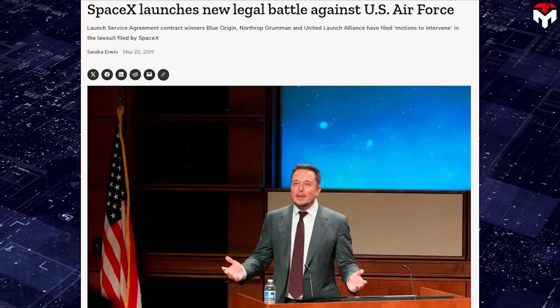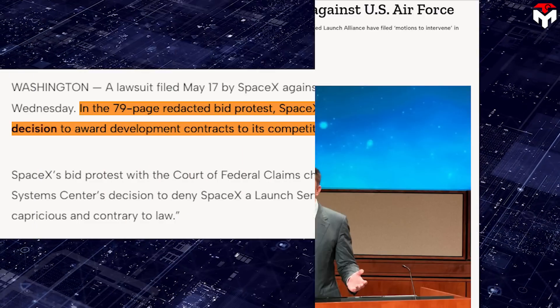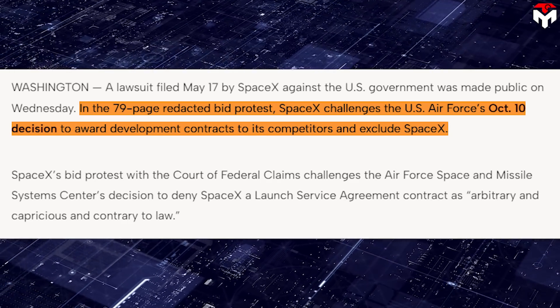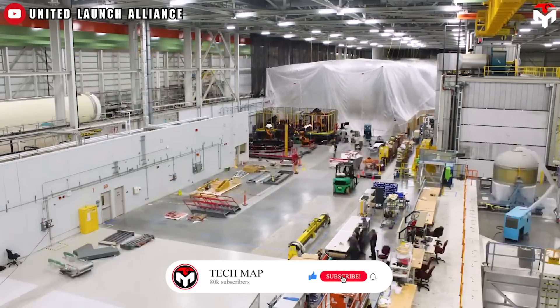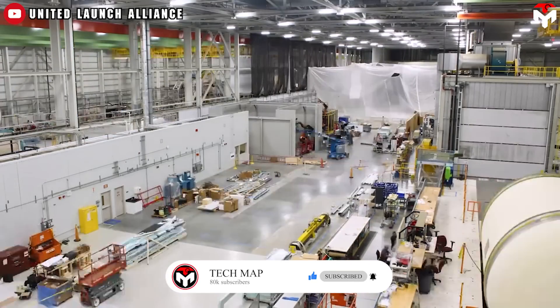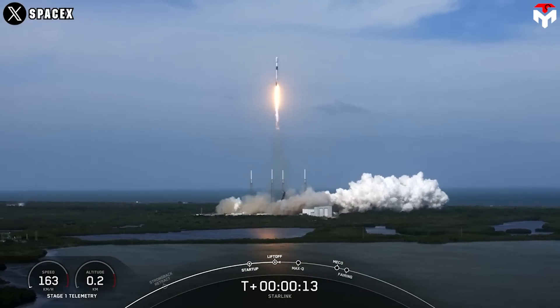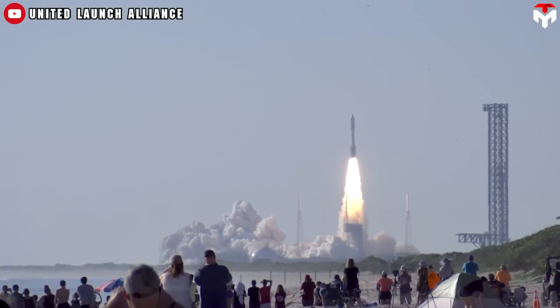SpaceX has repeatedly challenged the U.S. Air Force's decisions to award contracts to ULA without competitive bidding. For example, in 2019, SpaceX submitted a 79-page redacted bid protest to challenge the U.S. Air Force's decision to award development contracts to its competitors and exclude SpaceX. The lawsuit emphasized that ULA's proposals were based on conceptual rockets, while SpaceX had proven vehicles ready for use. The rivalry has implications for U.S. defense policy, especially regarding reliance on foreign technology.